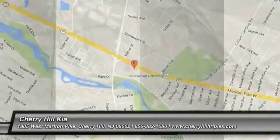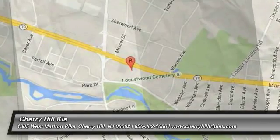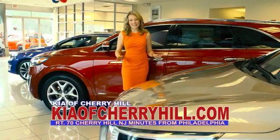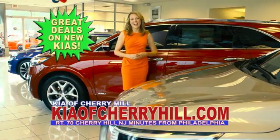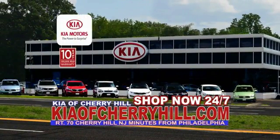Come take a test drive today. See great deals on nearly 500 new Kias at KiaofCherryHill.com. Shop now 24-7 at KiaofCherryHill.com.